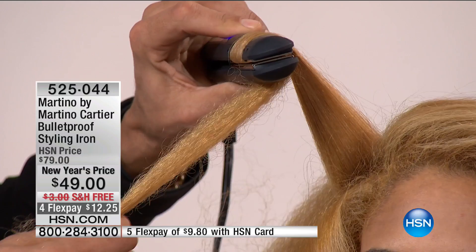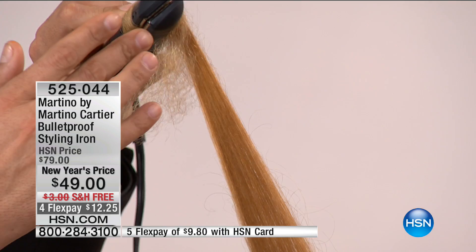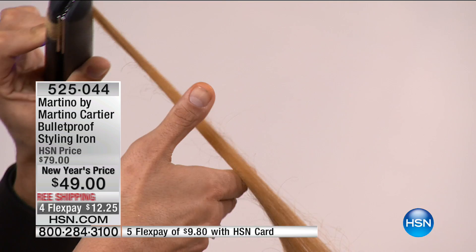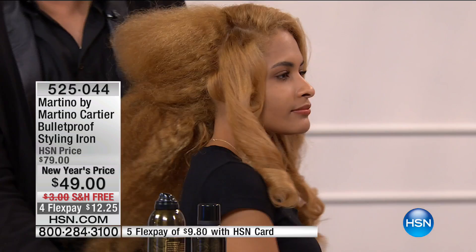I'm going to show you that temperature control right after this. Negative ions, healthy alternative, professional tool — but not at those crazy professional prices. Even at $79 this has been one of your top selling tools. When we launched it, we launched at $99. One pass, instant, gorgeous, beautiful hair — that's what we're left with.